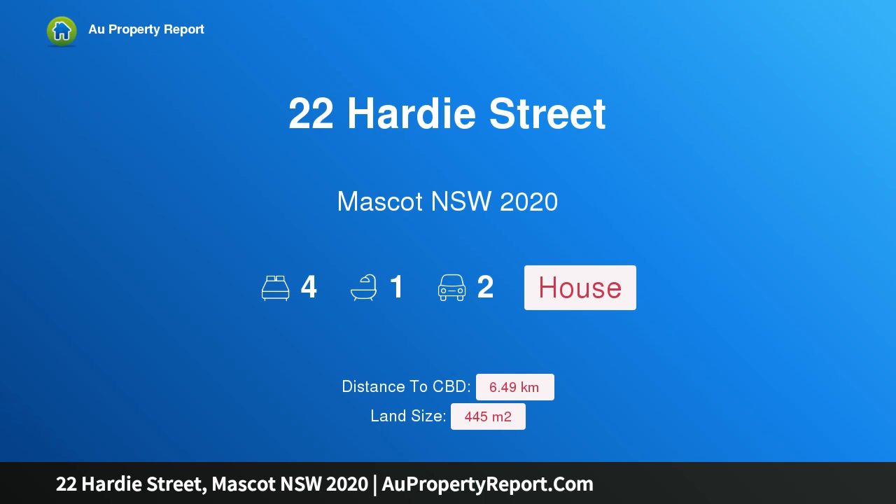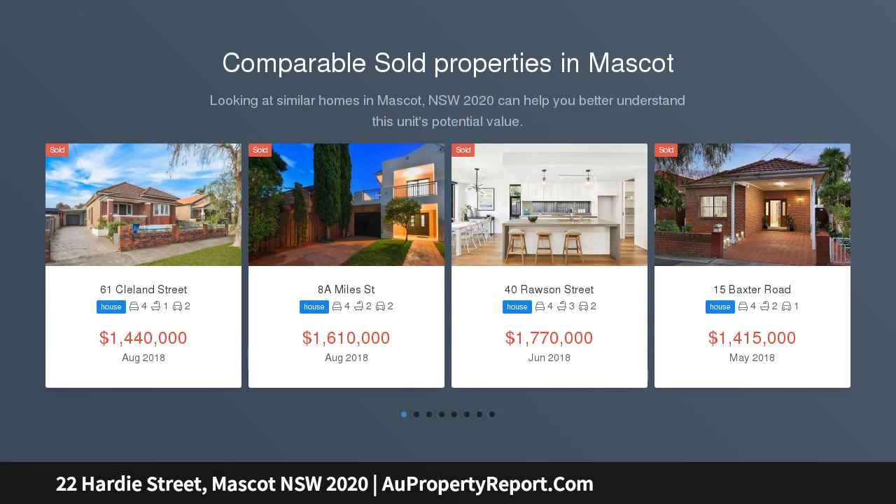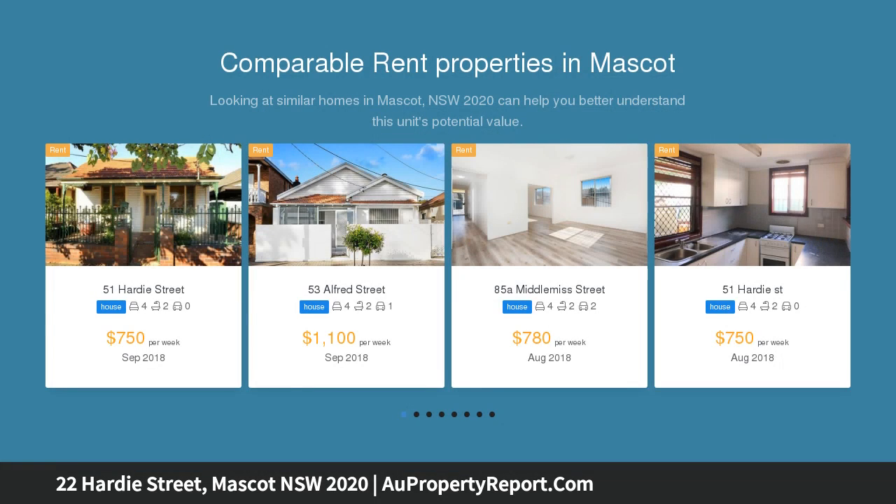I am glad to introduce property 22 Hardy Street, Mascot, New South Wales 2020 — family convenience and plentiful character plus potential. A matter of moments to Sydney Airport, this well-presented residence is a highly convenient home or investment in an up-and-coming location.